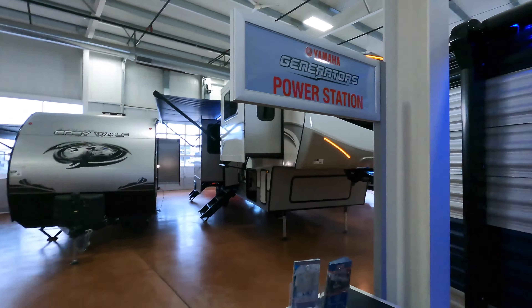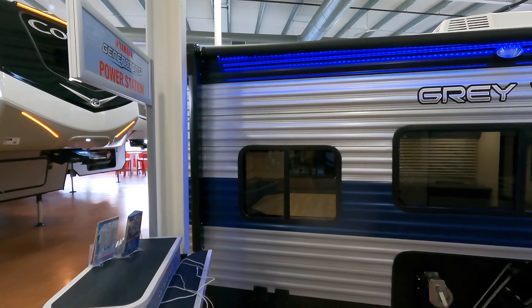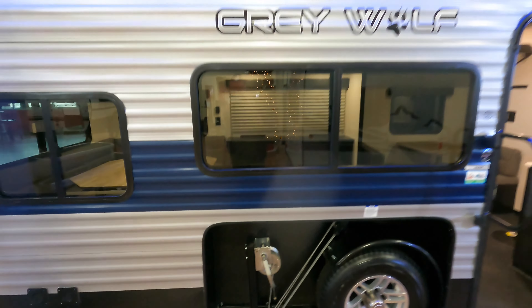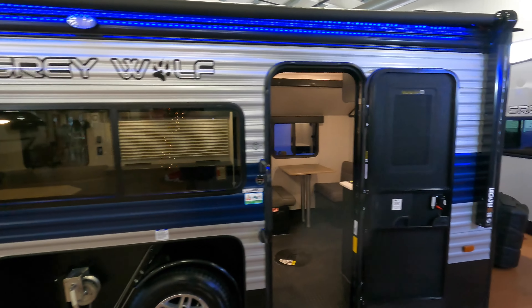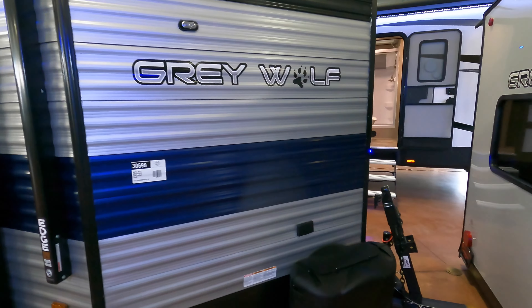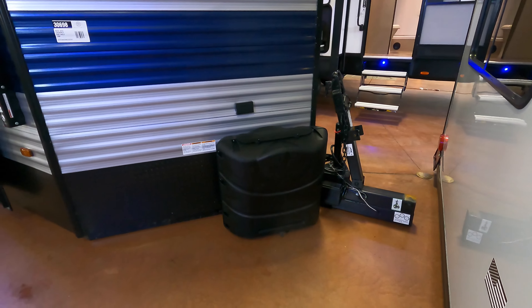Hello, it's Jimmy at Bullion RV. I'm inside today — you can see in the background it's the Christmas season, the season to give. If there's somebody in your life who's looking for a Gray Wolf 16 BF, pay close attention. This is a nice little fish house by Forest River. You can see it's a hand crank unit. I'm going to show you how it looks — got the Christmas carols playing in the background — 220-pound LP tanks.